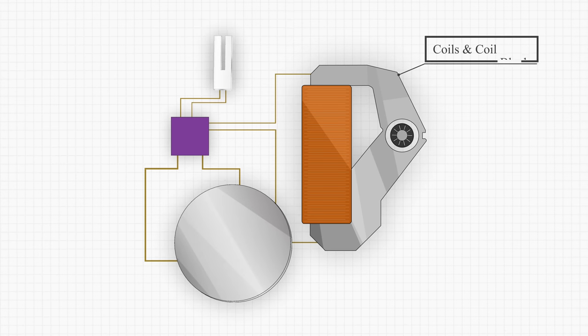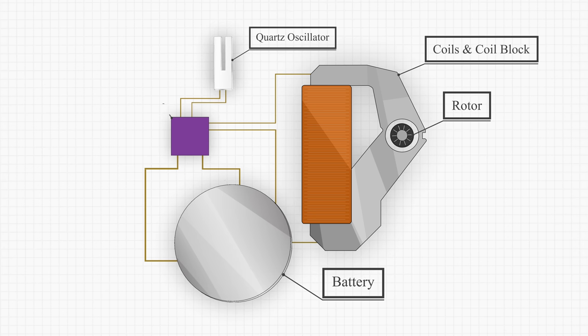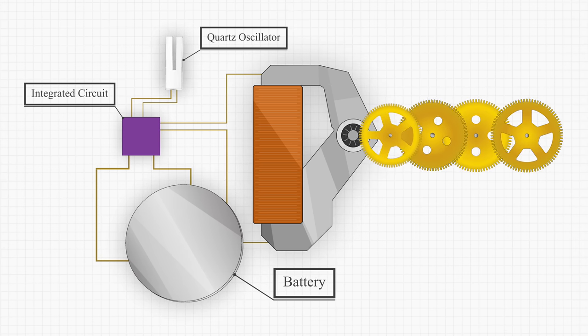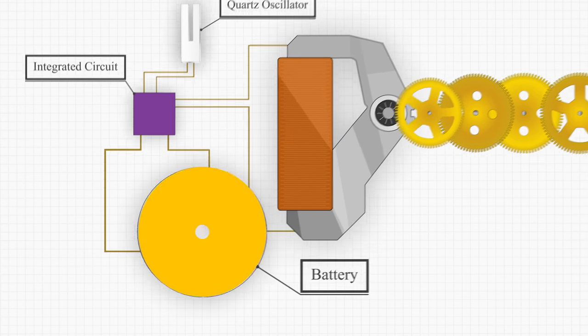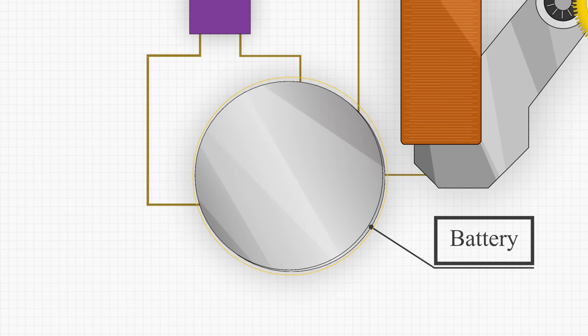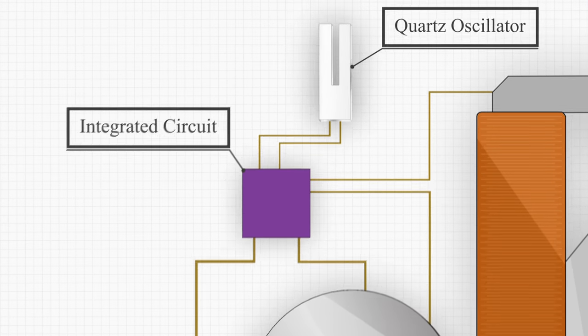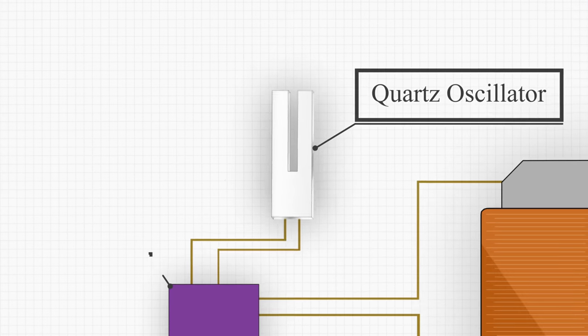A quartz watch, unlike a mechanical watch, does not use mechanical energy to power it, but rather it harnesses the combination of a battery, a quartz crystal, and an integrated circuit to outperform a mechanical watch in essentially every measurable metric. Instead of a mainspring, a quartz movement receives its power from a small electrical charge provided by a battery, which then passes through an integrated circuit that applies the charge to a tiny quartz crystal cut into the shape of a tuning fork.